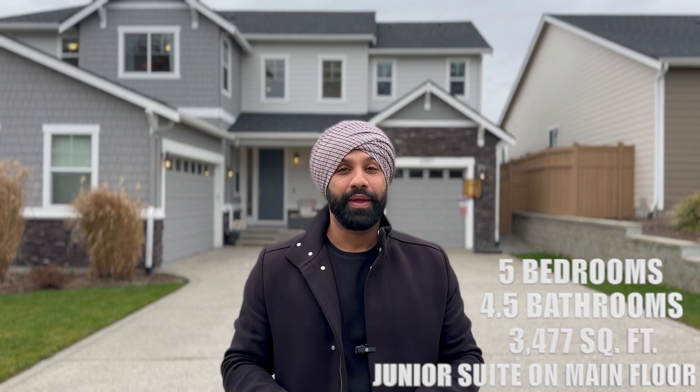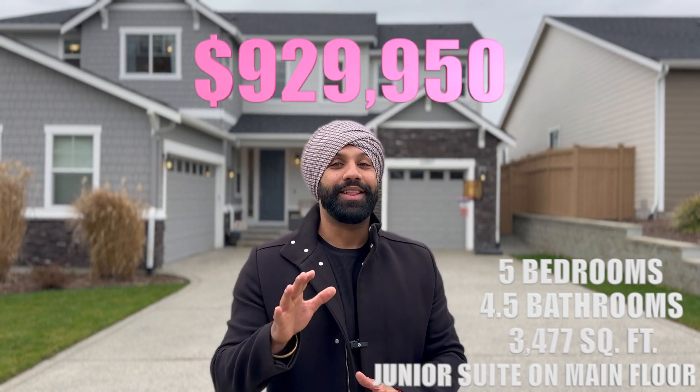This home is a five bedroom, four bathroom, just over 3,400 square feet, and there's a junior suite on the main floor. We're listing at $930,000.